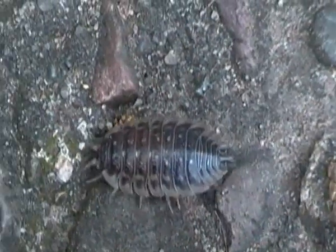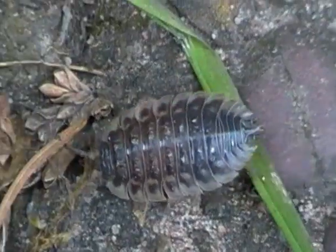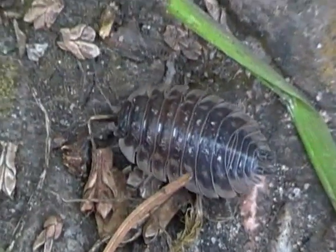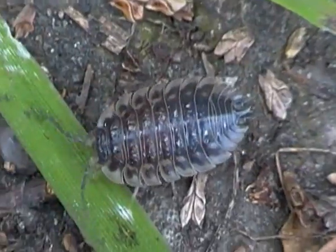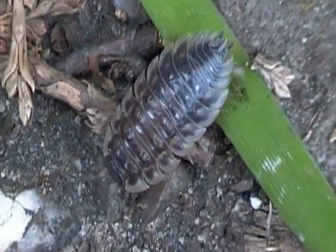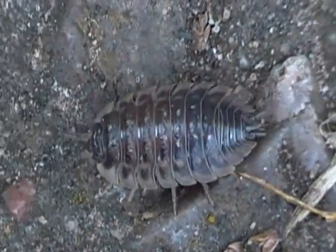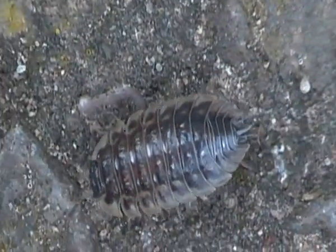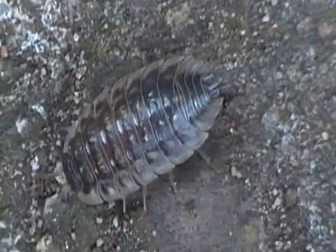It is very similar to the common rough wood lice which I filmed earlier some time back, but there is a difference. The common shiny wood lice is sort of a brownish grey in colour, and it also has some pale spots especially on the back and the sides of its body.